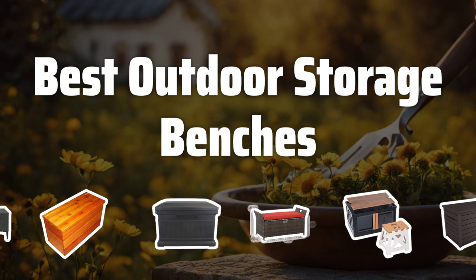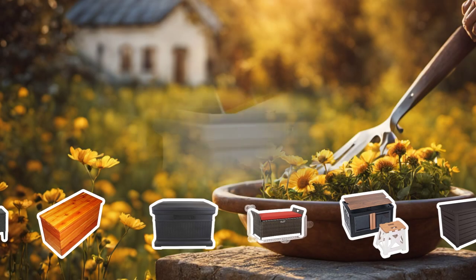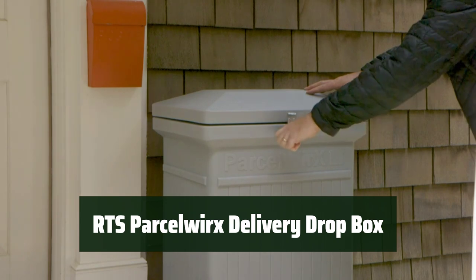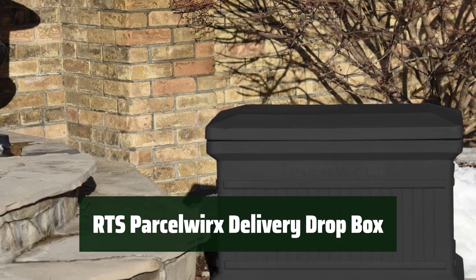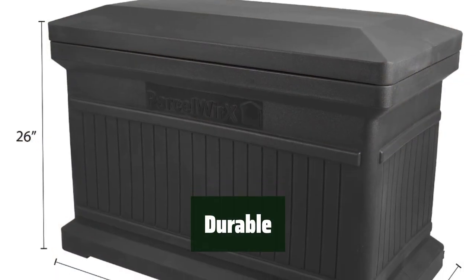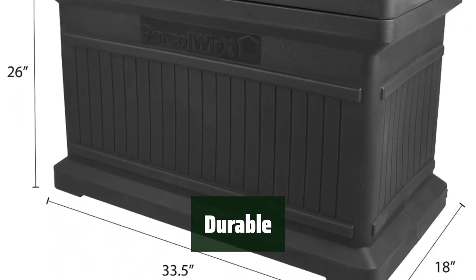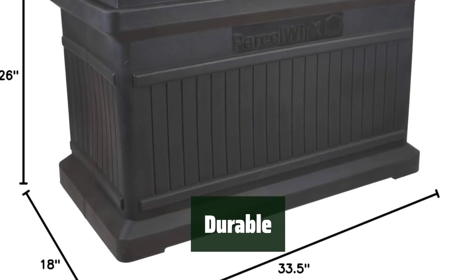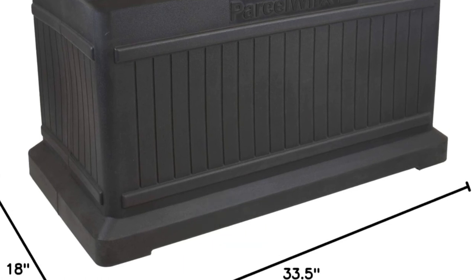Now let's take a look at the best outdoor storage benches we chose for you. Number 5. Keep your packages safe from theft and the elements with this Dropbox. It provides peace of mind and ensures that your deliveries are protected. Made from commercial-grade 12-year UV-stabilized polyethylene, this Dropbox is durable and can withstand outdoor conditions, offering a convenient and secure way to receive your packages.